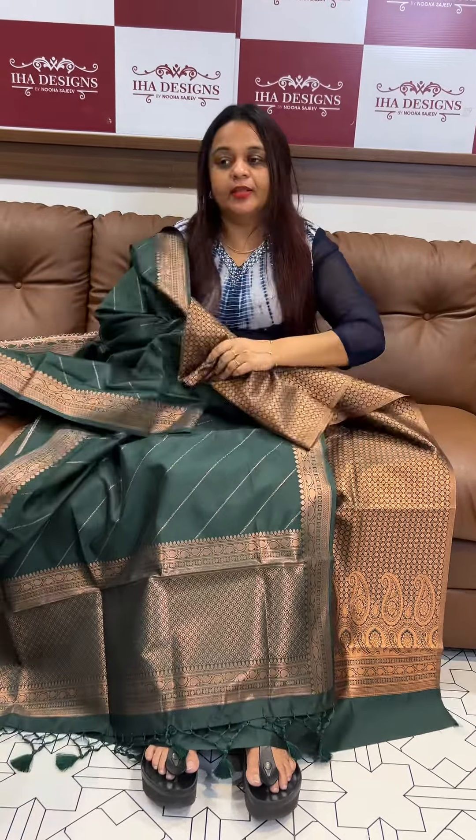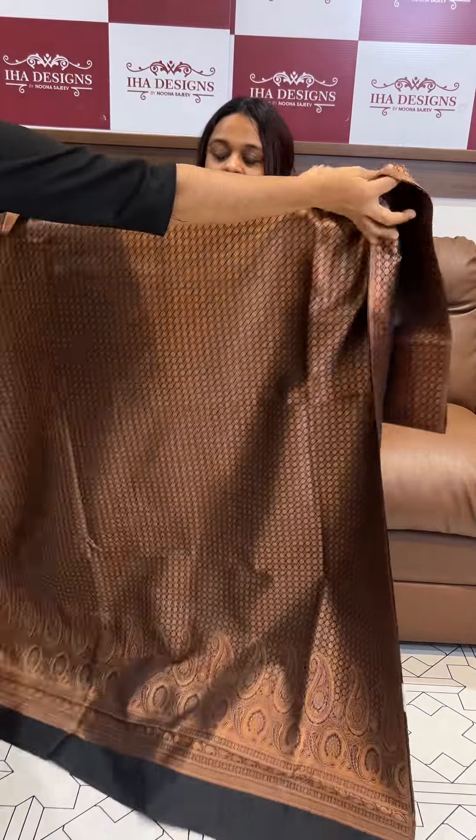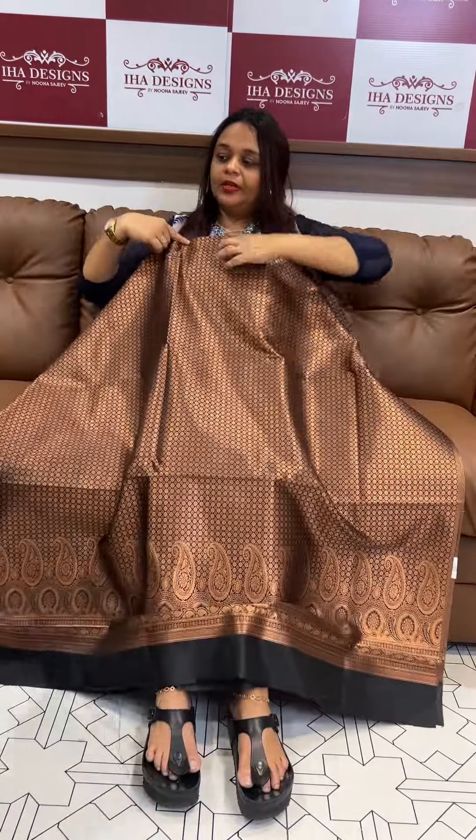Final one wearing a jet black tone, beautiful black, copperish weave. The balladhanna wearing a dupatta, silk cotton pants.